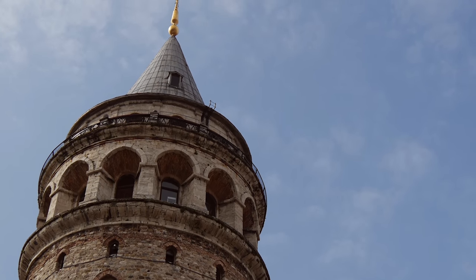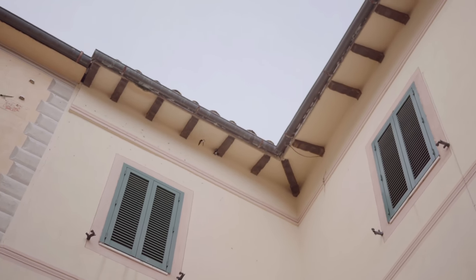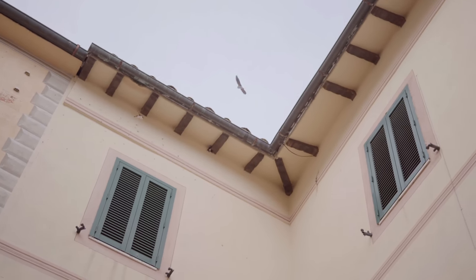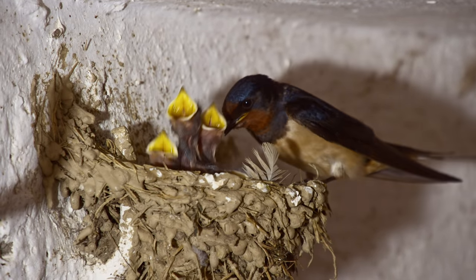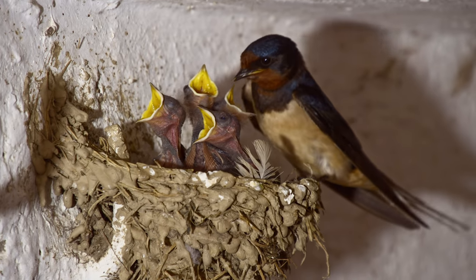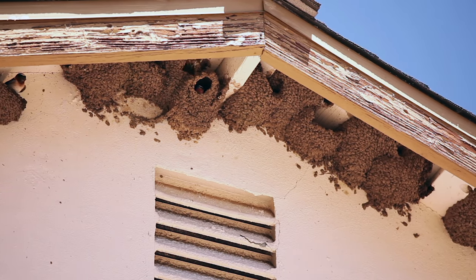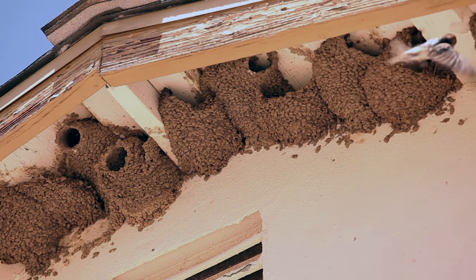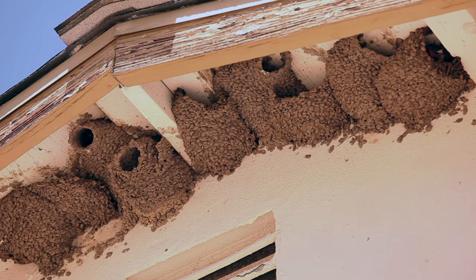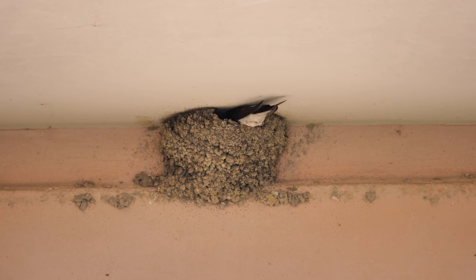Swallows are perhaps among the most unique of homeowners, though not for their choice of location. These birds build their nests almost entirely out of mud. The nests are clustered beneath roofs, fixed like ceramic vases on a shelf. But for a home made from mud, comfort is still key — so to add the finishing touches, the inside is lined with a soft bedding of grass and feathers.